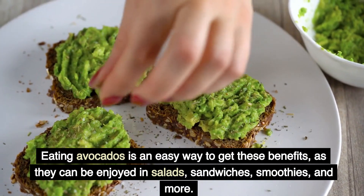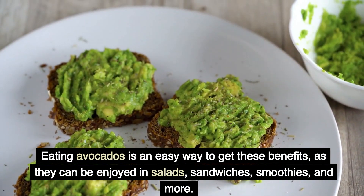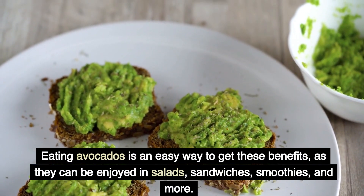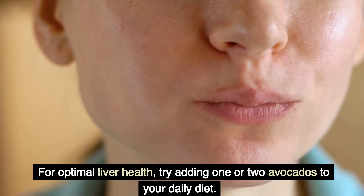Eating avocados is an easy way to get these benefits, as they can be enjoyed in salads, sandwiches, smoothies, and more. For optimal liver health, try adding one or two avocados to your daily diet.